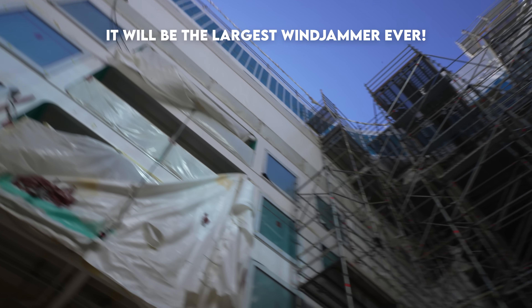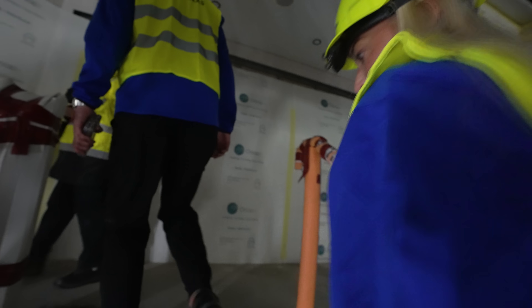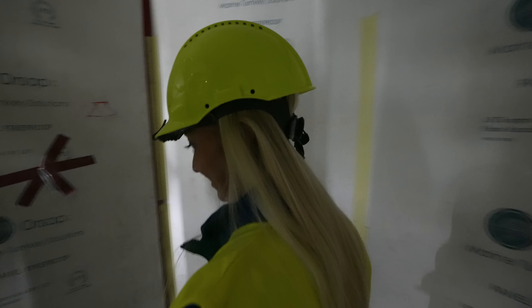This is the new Windjammer — 360 glass around the entire thing. Remember, guys: Trev and Chels do not take elevators on a cruise ship. Here we are — first set of stairs on Icon. Not quite as pretty as they'll be when they're finished, but we love them all the same.